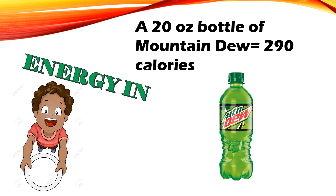Energy in: a 20-ounce bottle of Mountain Dew is 290 calories.